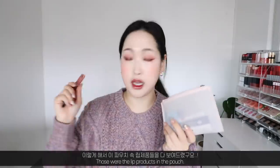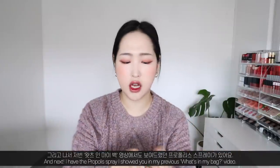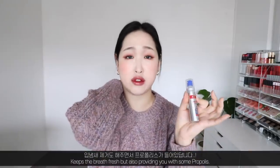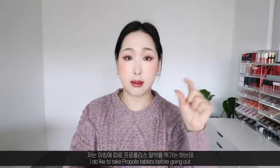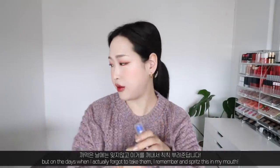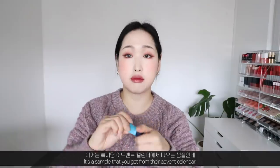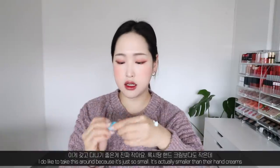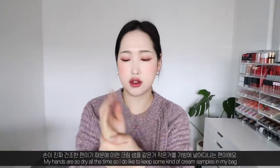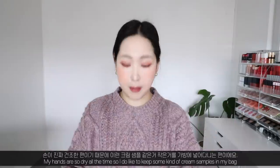Next is the propolis spray I showed in my previous 'What's in My Bag' video — it keeps the breath fresh while providing propolis. I like to take propolis tablets before going out, but on days I forget, I spritz this in my mouth. Then I have a Blossom ultra thirst-quenching cream — it's a sample from their advent calendar, so small, even smaller than their hand creams. My hands are so dry so I like to keep cream samples in my bag.